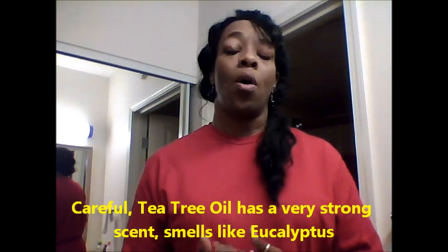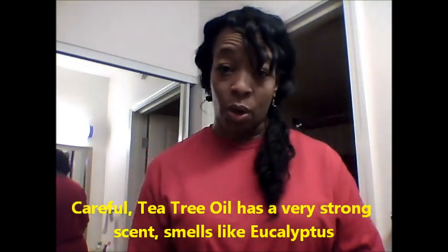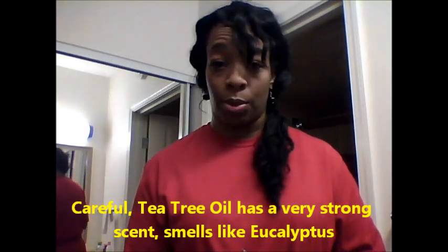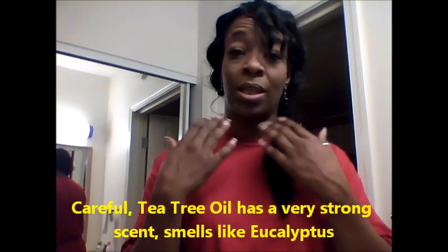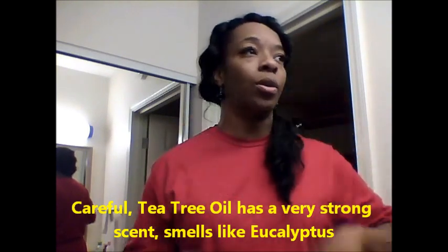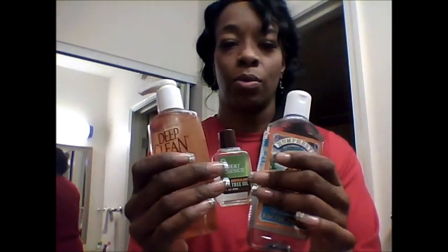Throughout the day, or when I get the bad whiteheads, I will be washing my face twice a day — morning and evening. On the days that I don't really go to work, I can wash my face three times: morning, afternoon, and night, because I want to get the oily skin under control. So stay tuned for that, and I'll give you guys my update as to how all this stuff is going to be working for me.